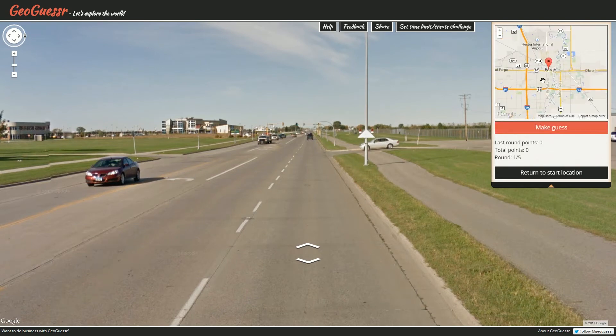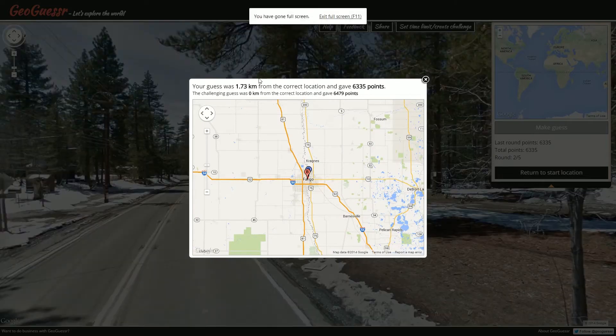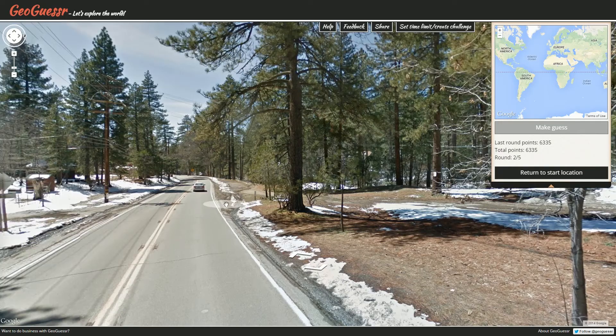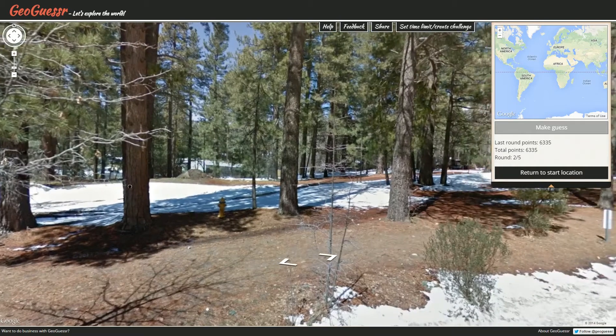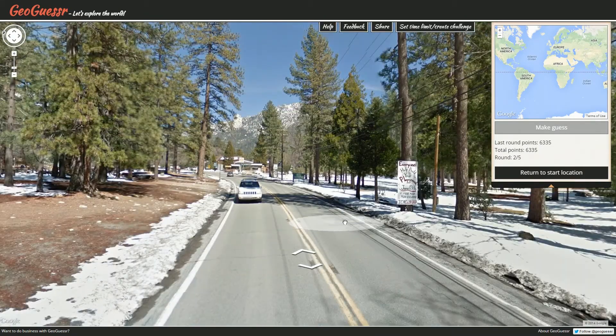I think Ryan Green is from North Dakota, if I had to imagine. So let's go, pretty much on the main road I guess — let's make the guess. There we are — Fargo! So that's what the license plate looks like. 6,335 points — kind of going crazy.